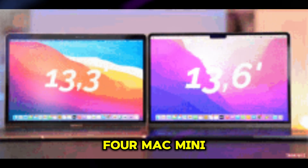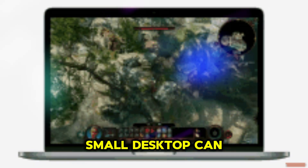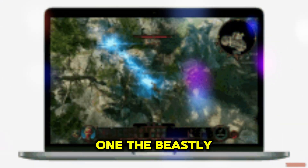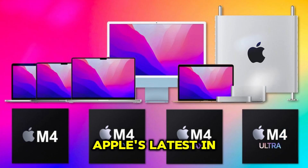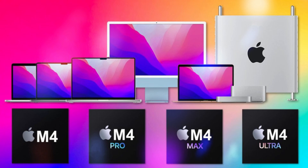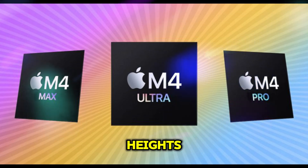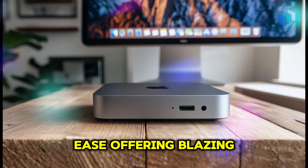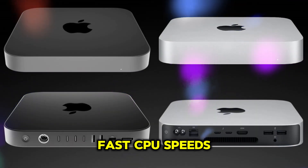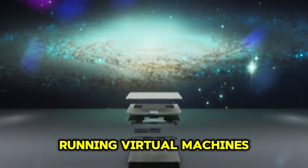Enter the M4 Mac Mini, Apple's compact powerhouse that promises to redefine what a small desktop can do. The star of the show is the M4 chip, Apple's latest in-house processor. Building on the success of the M1, M2, and M3, the M4 takes performance to new heights. It's designed to handle the most demanding tasks with ease, offering blazing fast CPU speeds — perfect for rendering videos, compiling code, or running virtual machines.